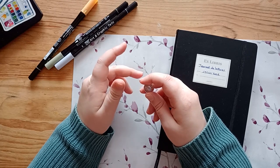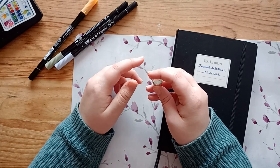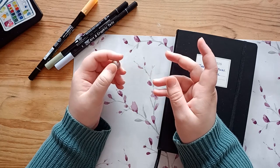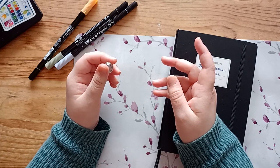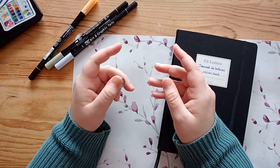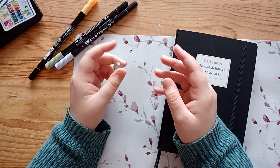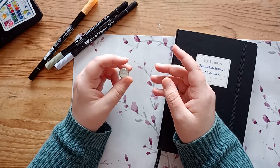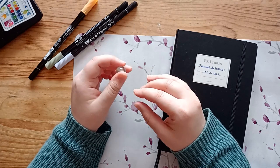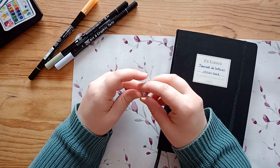Today I'm bringing you a craft room tour, but I need to do a little introduction first. If you've been following my channel, you would have seen my first craft room tour in my apartment. Since then, things have changed: I quit teaching in July, traveled to Canada for four months, and I've been back in France since November. I temporarily moved back to my parents' house and will be moving again in a few weeks.